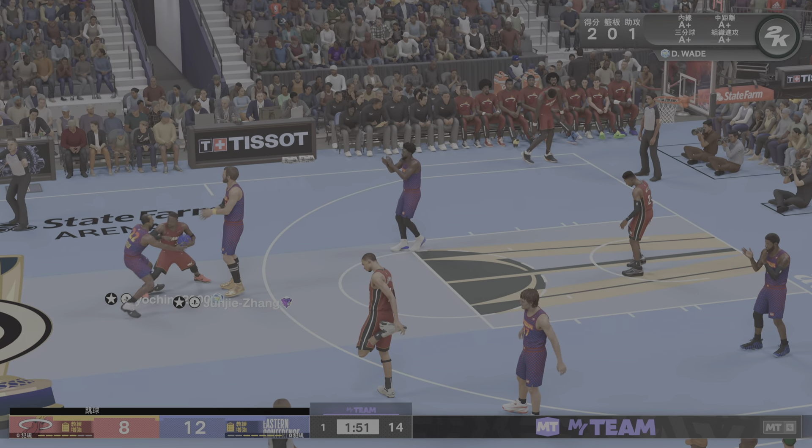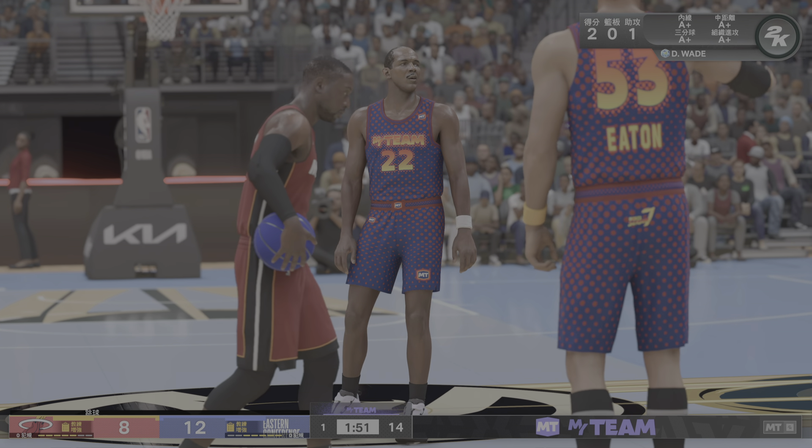Here's Wade — wrestling for it there, but no one has possession. He'll have a jump ball.